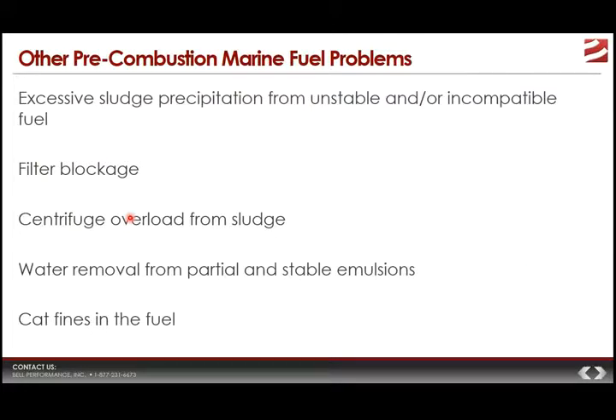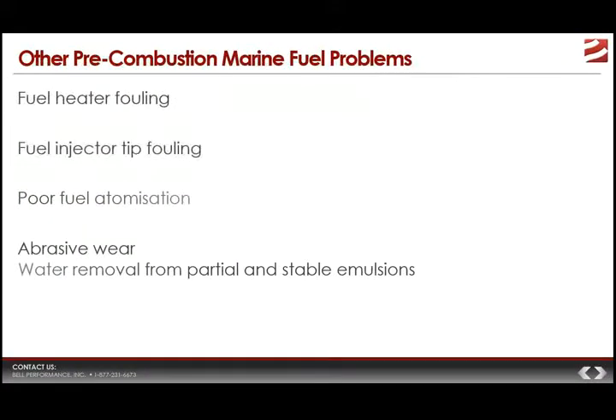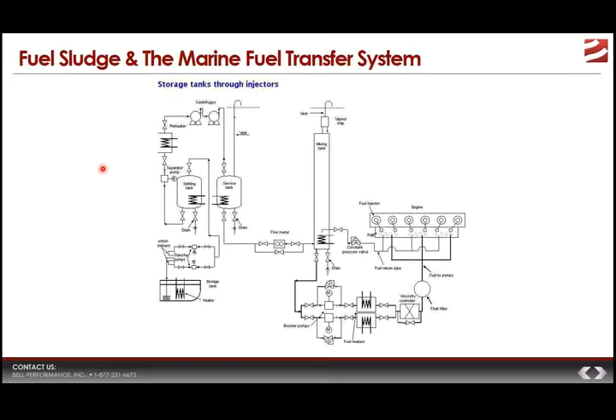Other pre-combustion problems seen by marine fuel oil users include excessive sludge precipitation, filter blocking, centrifuge overload, water content requiring emulsion management, and catalytic fines — the presence of excess aluminum and silicon from cat fines — which can lead to abrasion problems. Fouling in areas like the fuel heater and fuel injector tips leads to poor fuel atomization and abrasive wear in injectors and rings. Those are all pre-combustion marine fuel oil problems.